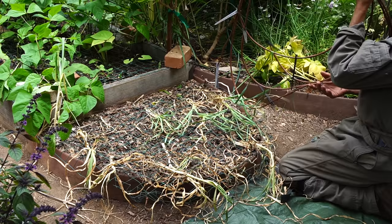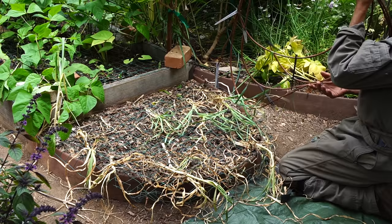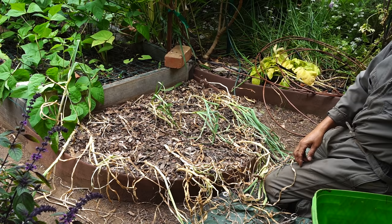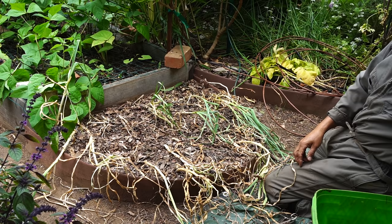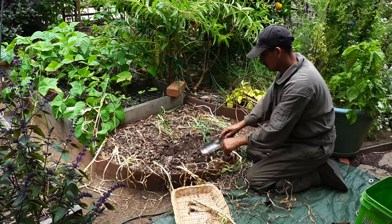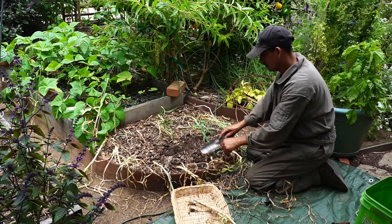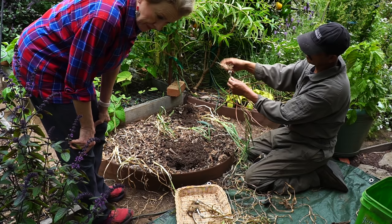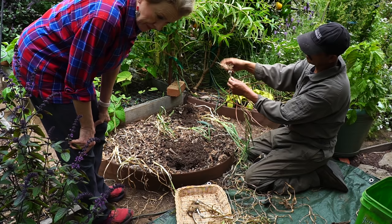That borage really made a mess of that bed. One of my viewers wrote in and told me that garlic does not like competition, so I won't be planting anything else with garlic from now on.